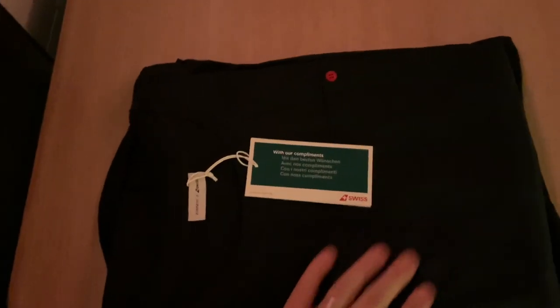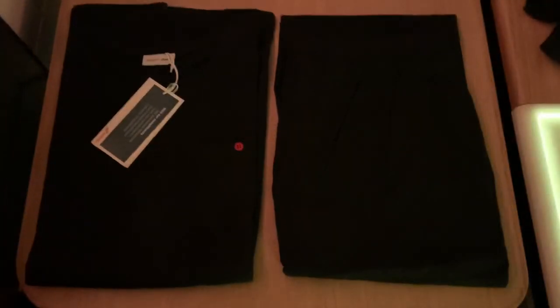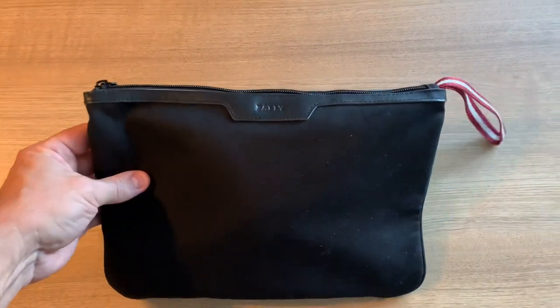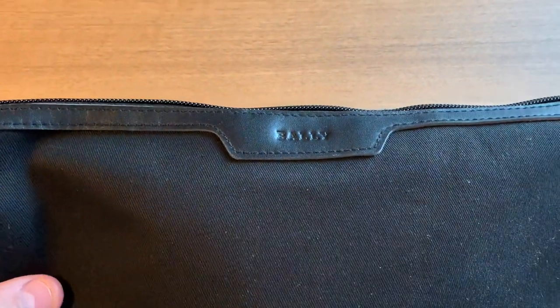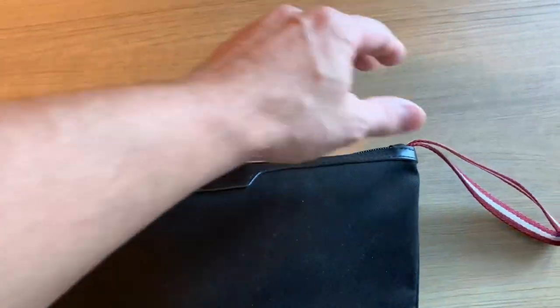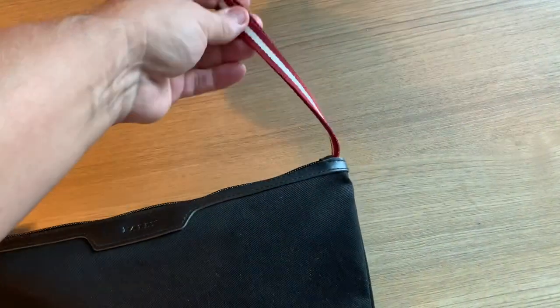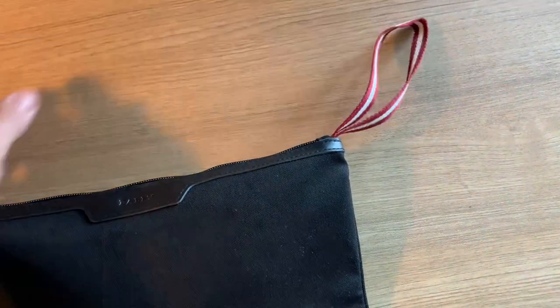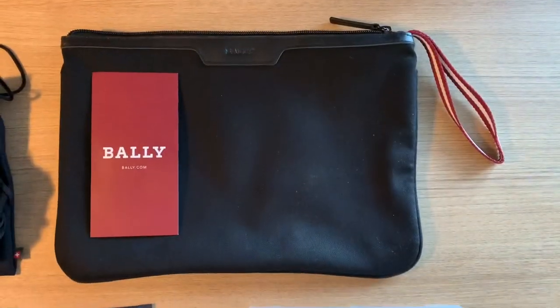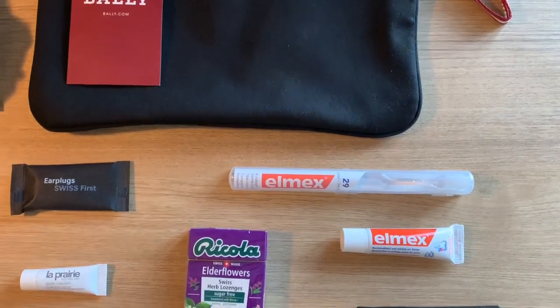Each guest in first is offered a set of sleepwear. I found them to be pretty comfortable. With their black color and the poor lighting, it's pretty tough to make out much detail, but really the red button on the chest pocket is about the only thing there is to see. Now here's a look at the Gents Amenity Kit, which comes in this handsome pouch by Swiss fashion brand Bally. I like their signature red and white striped ribbon that they use for the handle. This kit comes with a pretty comprehensive assortment of amenities.